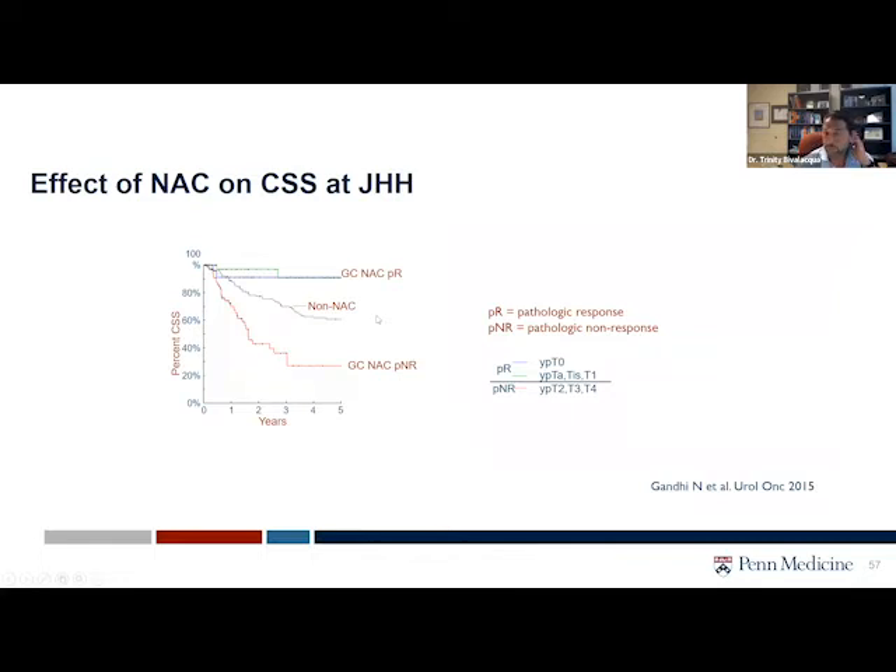This is the problem with neoadjuvant chemotherapy. We know that if you receive neoadjuvant chemotherapy — looking at a Kaplan-Meier curve of cancer-specific survival — if you get chemo prior to bladder removal and have no evidence of cancer spread to lymph nodes or invasive cancer, you actually have a wonderful disease-specific survival, upwards of 90%. If you are a non-responder where you still have significant disease in your bladder, your overall ability to survive is much less.